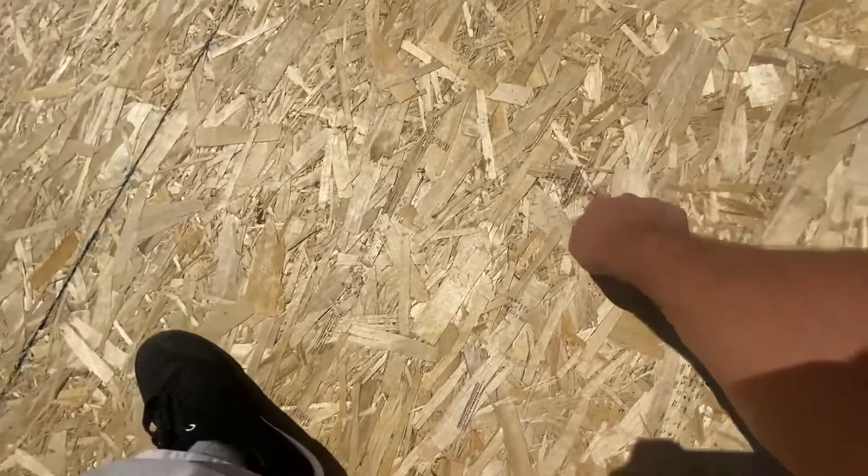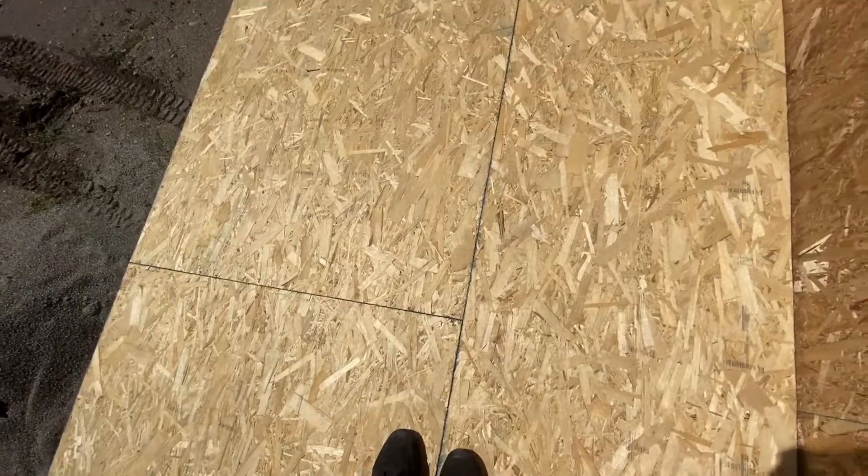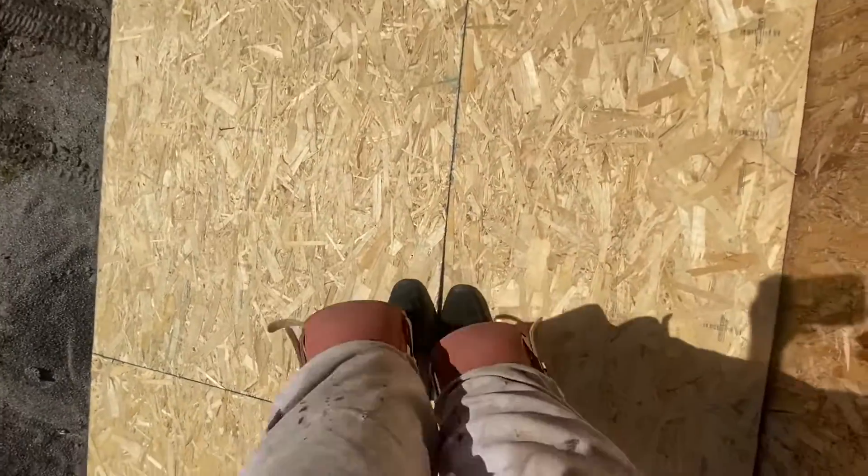Oh yeah, let's go look at those too. That must be an extra nail. Must have just run out of clips right here, that's all.